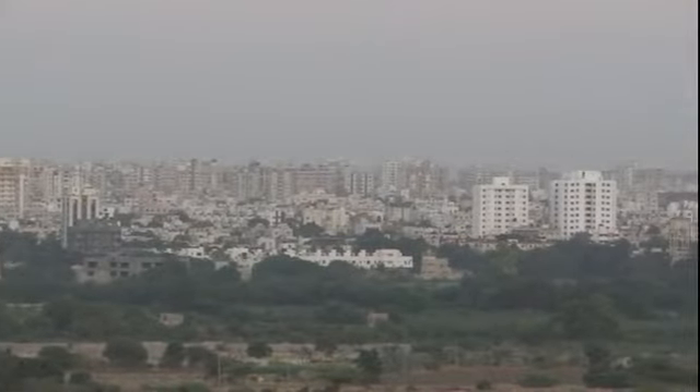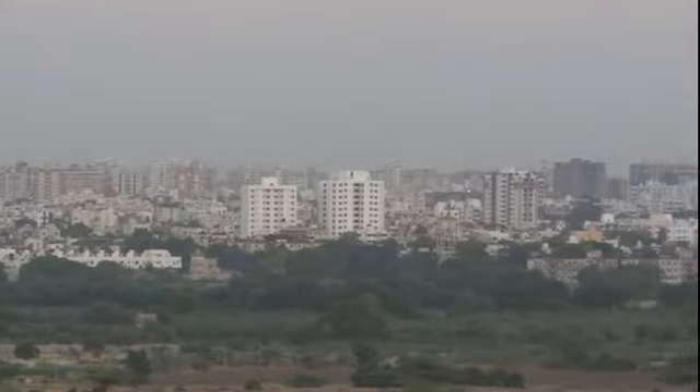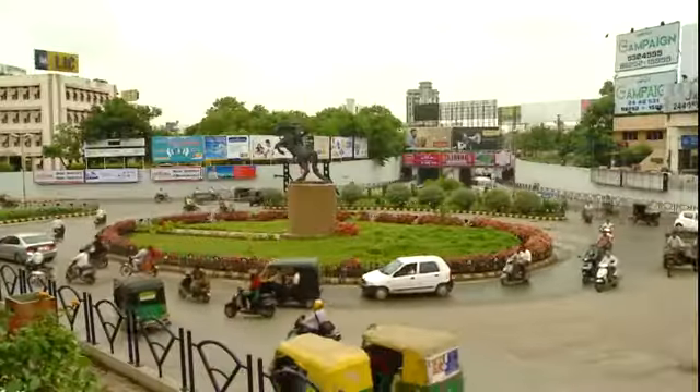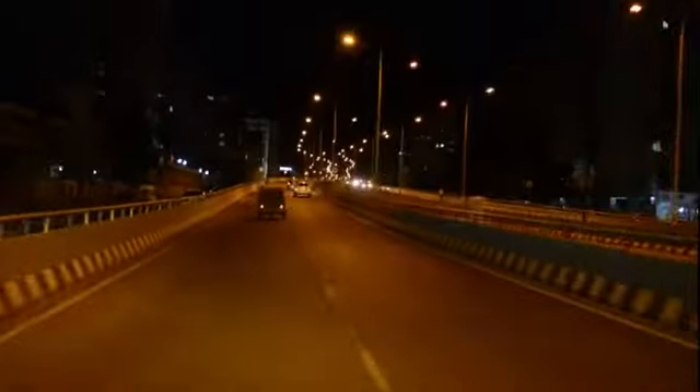Welcome to Rajkot, the principal city of the Saurashtra region of Gujarat. Founded in 1620 at the banks of the Ajay River, the modern-day Rajkot is an industrial city, economically thriving and bustling with urban activity.